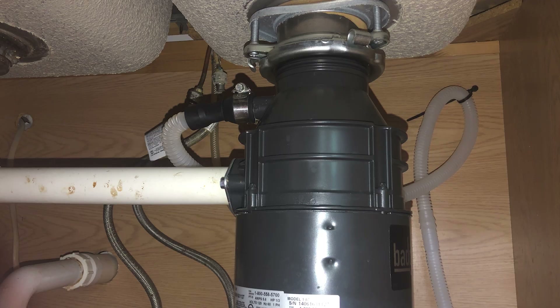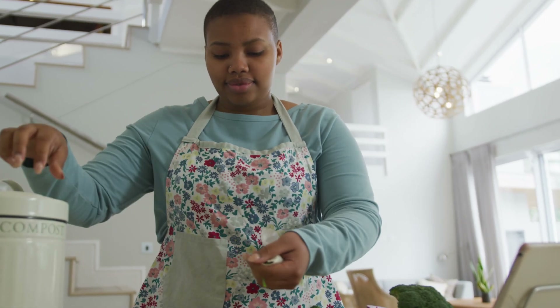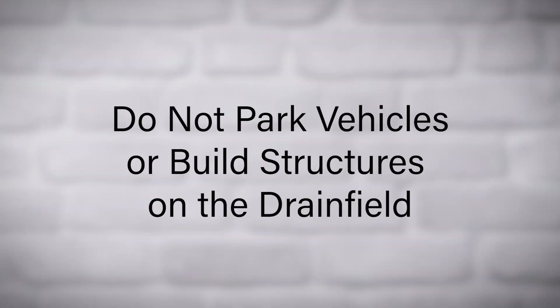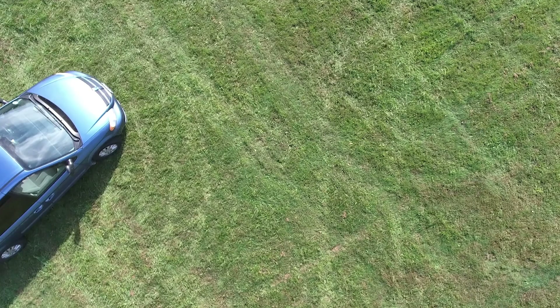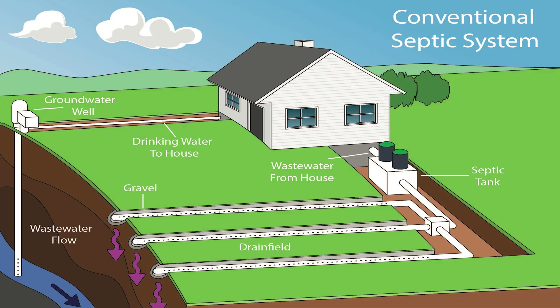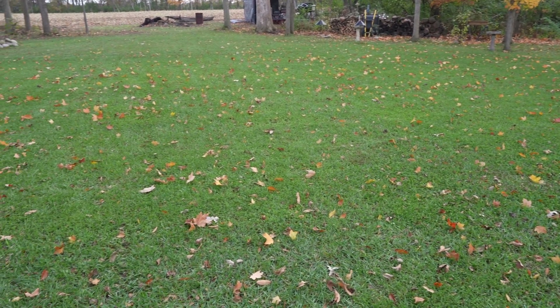Avoid using a garbage disposal, as solid waste can overload the system and lead to costly repairs. Instead, place a strainer over the sink drain and compost or discard food scraps. Do not park vehicles or build structures on the drain field, as compacting the soil can interfere with proper wastewater treatment. It is very useful to have a map of your complete septic system — you may be able to obtain one from the county health department.